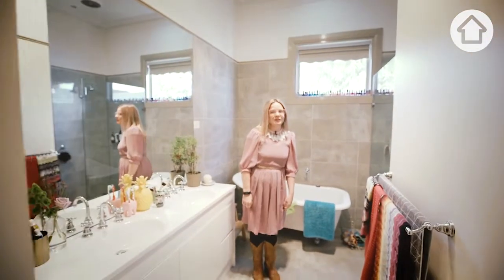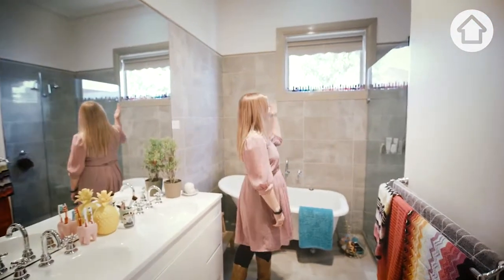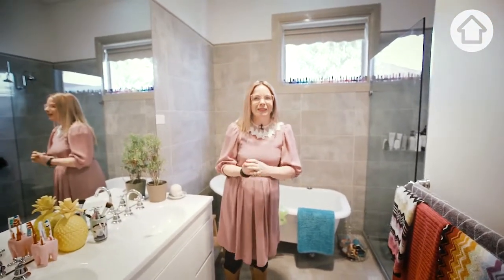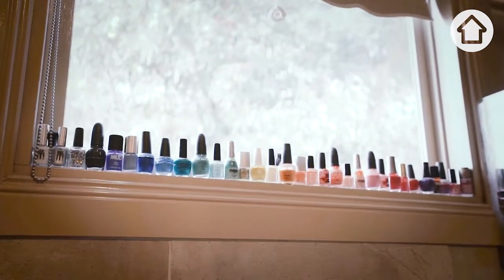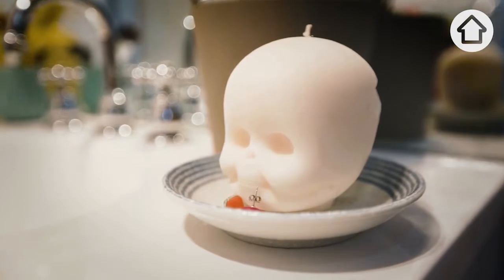One of my favourite rooms — in the morning the light comes through the window into the shower and I pretend I'm on a tropical island. I also like to look at my nail polish rainbow, which is absolutely unnecessary but very fun.